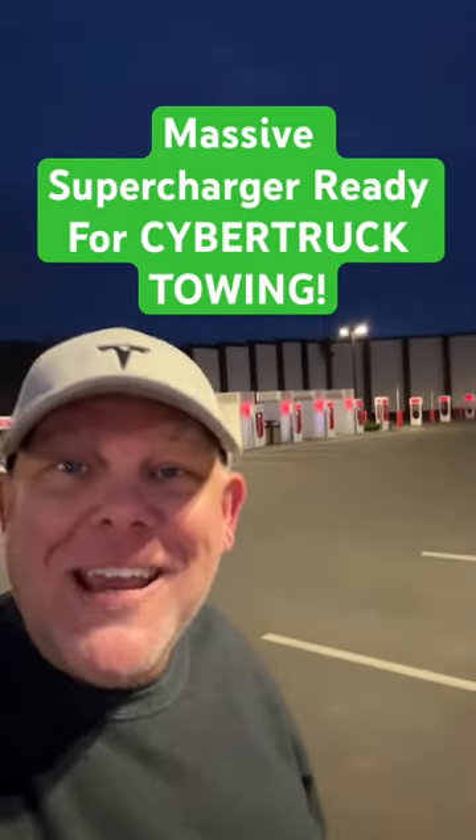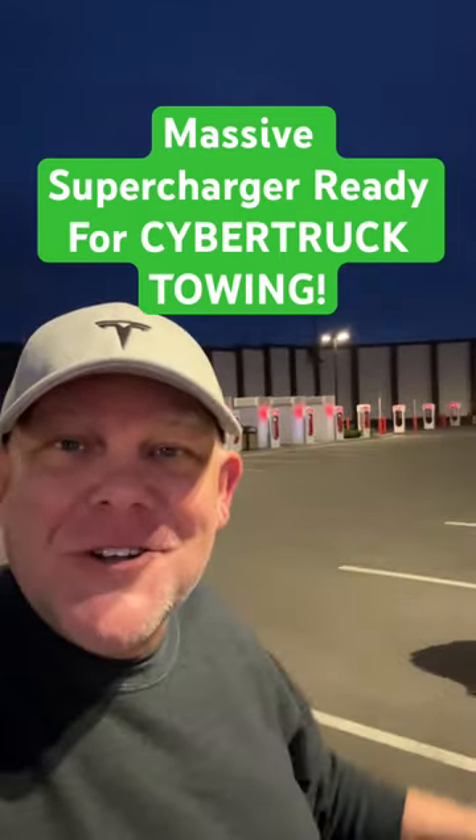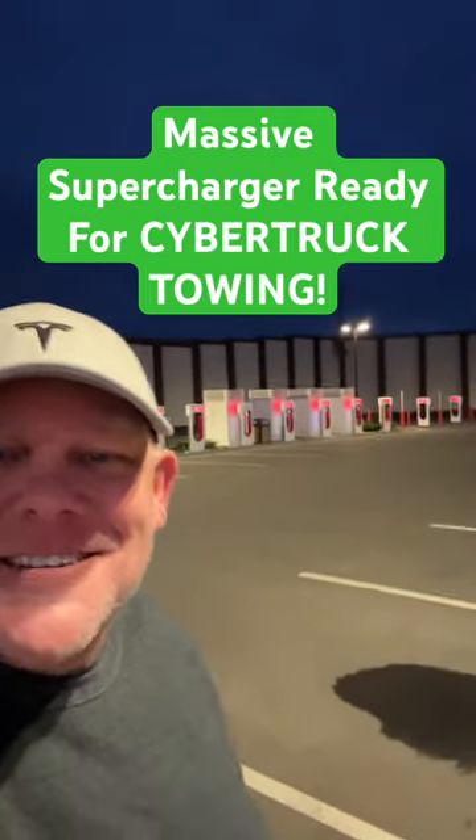If you ever wanted to see a 48-stall Tesla Supercharger, this is it. It is in Santanella, California.